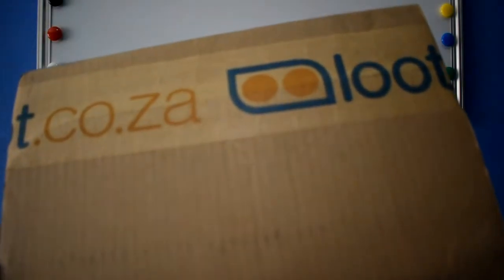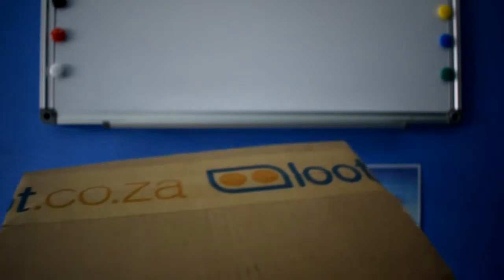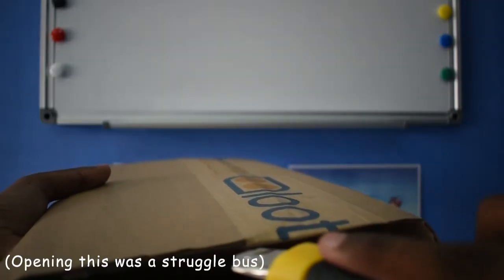Here is the package — as you can see it says loot.co.za. I really do enjoy getting my manga from this specific place because it always comes bubble wrapped and it is super nice.